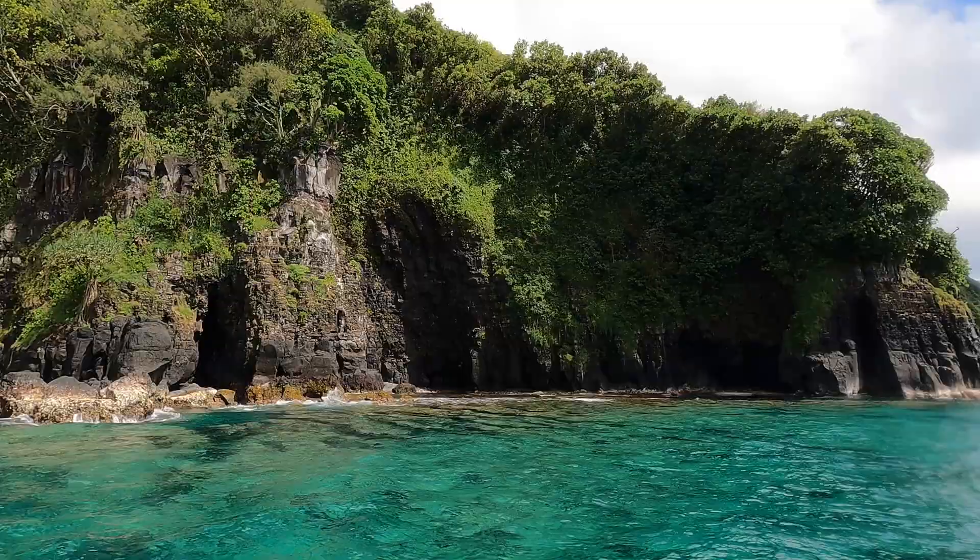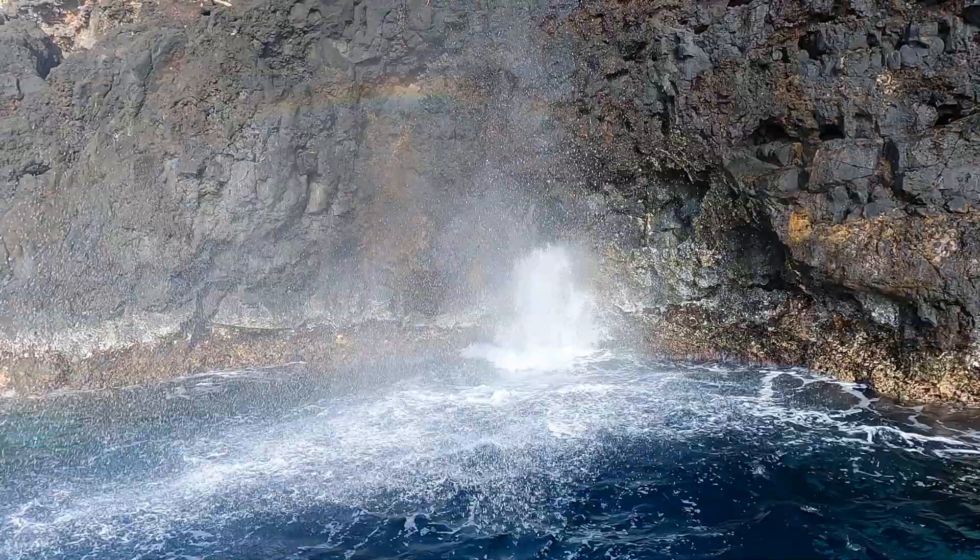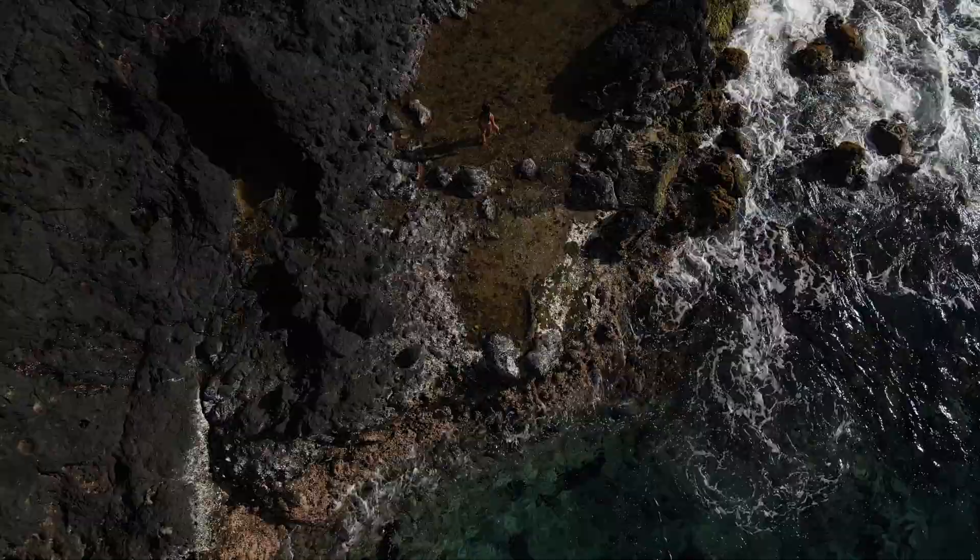There are a select few places in this world that leave me in complete awe, and this is one of them. This coastline is natural beauty at its finest, with one marvel after the other.